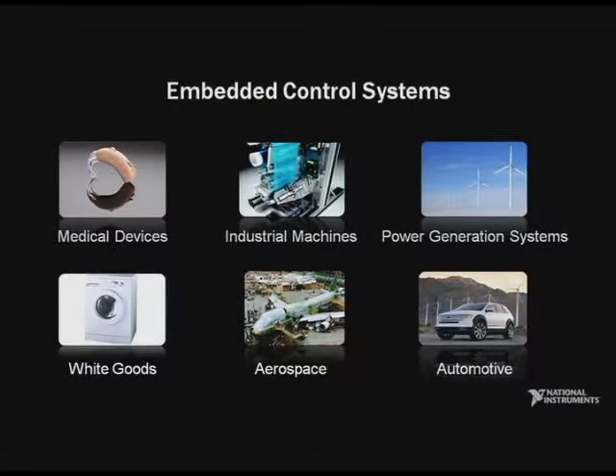Today you have systems like medical devices, industrial machines, and power generation systems that are increasingly adding embedded control and embedded intelligence to get more efficiency, greater performance, or to help meet regulatory requirements.